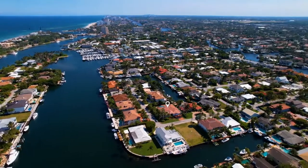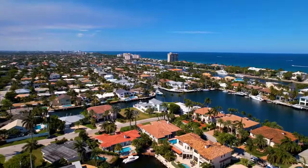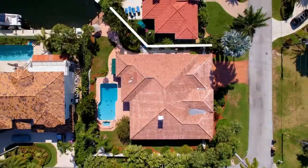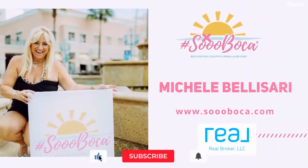Welcome to Lighthouse Point, Florida. Hi, I'm Michelle Balassari. I am with Real Broker and SoBocaSoFlorida Lifestyle. Today I'm going to take you on a beautiful home tour of my new listing in Lighthouse Point, right on the water.